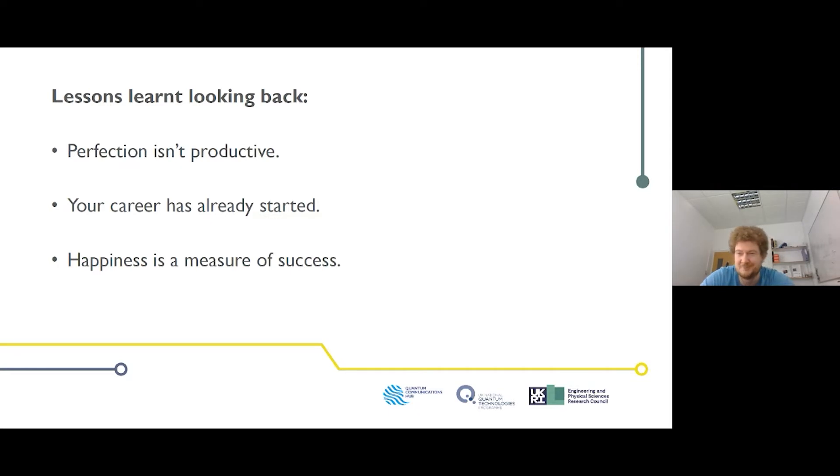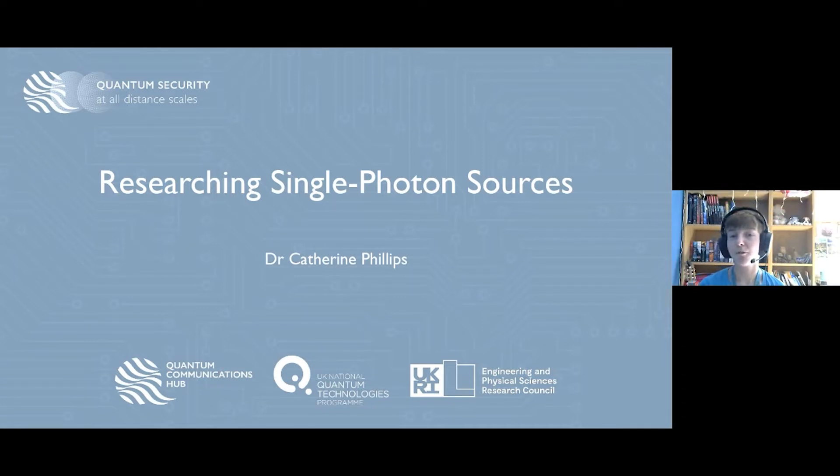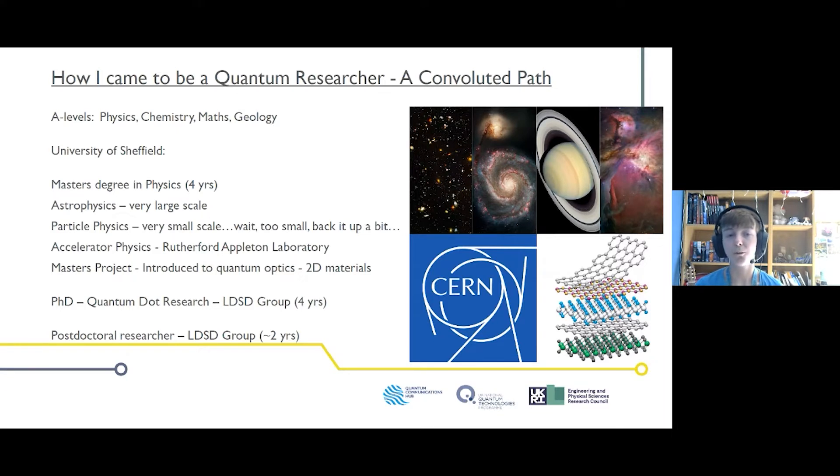I'm Catherine, from the University of Sheffield, where I research single photon sources. At A-levels I knew I liked science — I did physics, chemistry, maths, and geology. By second year I decided physics interested me the most, so I applied for the master's degree in physics at Sheffield. There are many options like chemical physics, astrophysics, particle physics, and biological physics, but I chose to do physics as a whole because I liked lots of bits of it.